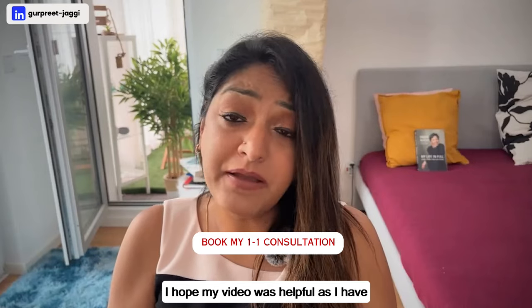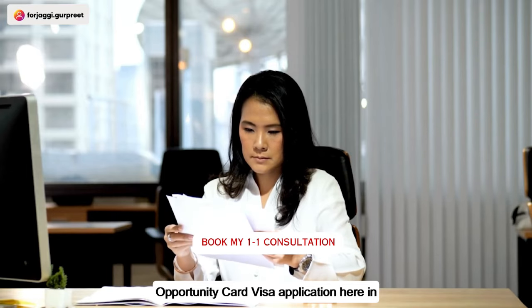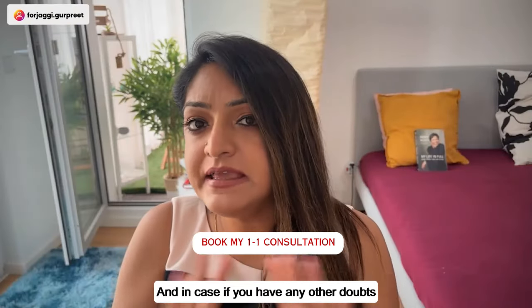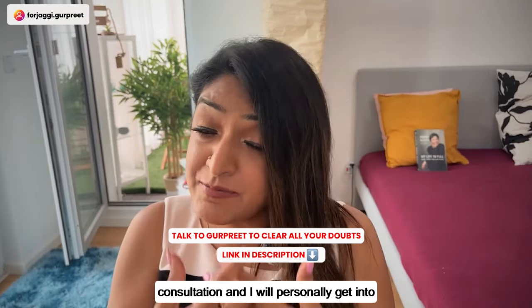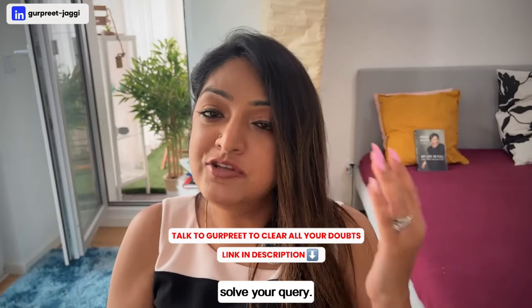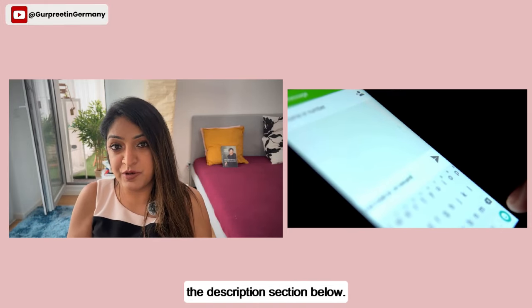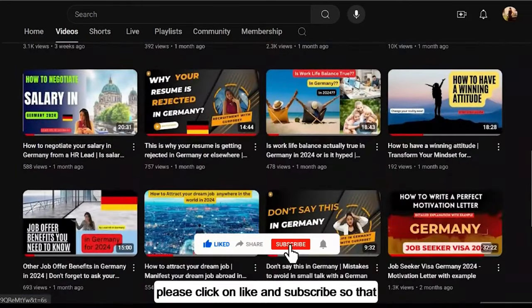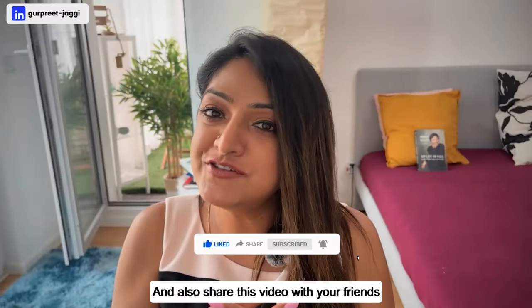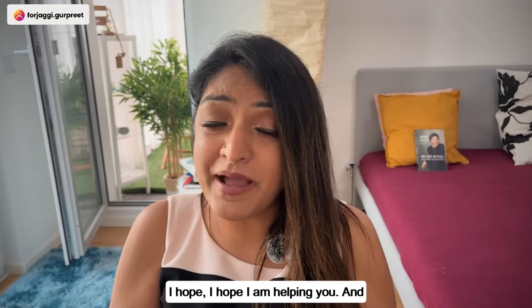I will share this document list in the description section below so you can download it. I hope this video has been helpful in clearly laying out every document needed for the Opportunity Card visa application in Germany. If you have any doubts, mention them in the comments and I'll reply. You can also book a one-to-one consultation or send me a message via the link in the description. Please like, subscribe, and share this video with friends planning to come to Germany on the Opportunity Card.